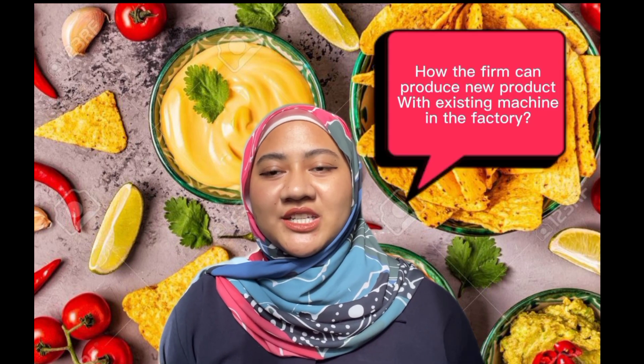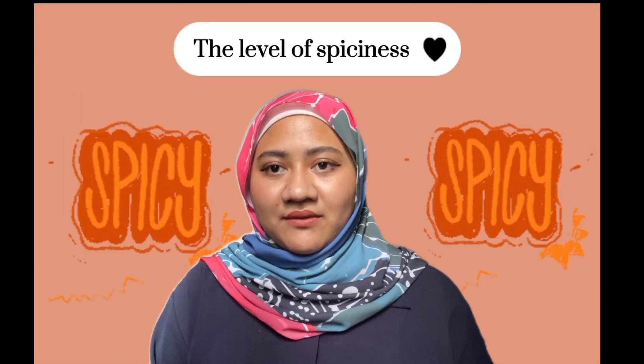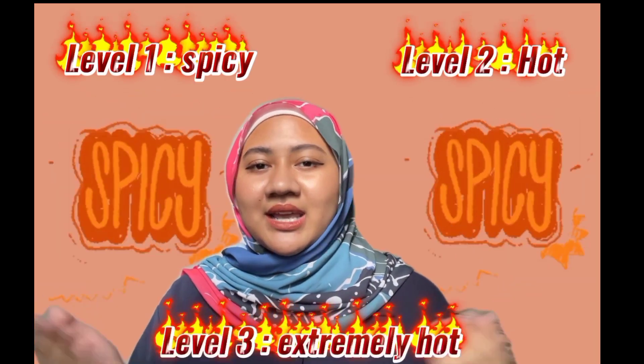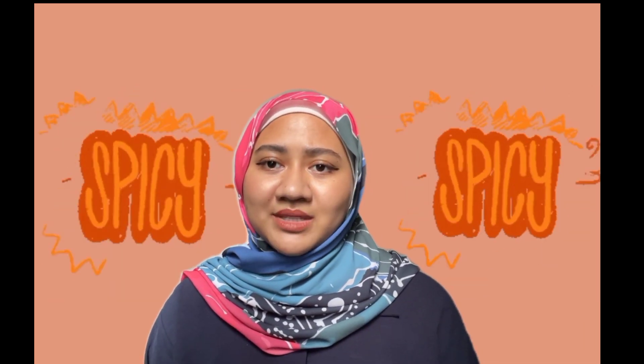My name is Akilah, and I will continue our presentation on how the firm can produce new products using existing machines in the factory. The first new product is a tortilla chip with varying levels of spiciness. Most people enjoy spicy flavors, especially combined with something crunchy like a tortilla chip. There will be 3 different spiciness levels: level 1 is spicy, level 2 is hot, and level 3 is extremely hot. To produce this, the tortilla chip will be coated with different levels of spice seasoning in the flavor-mixing step.